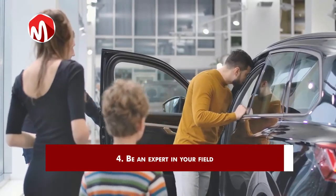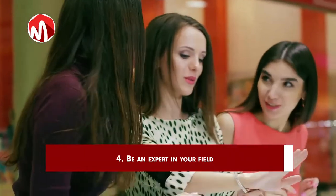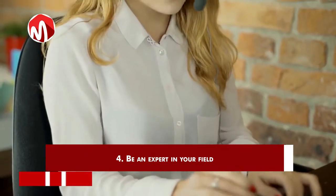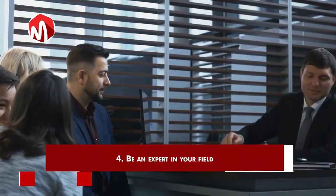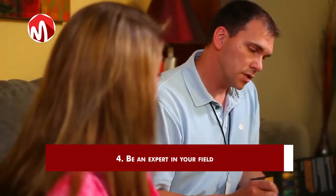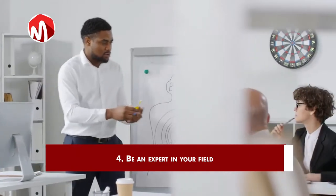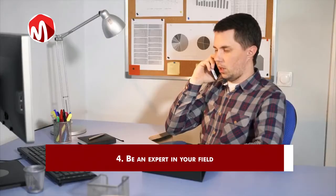4. Be an expert in your field. Most people have sales wrong. Your job as a salesperson is to find out what people's needs are and help them find a solution to it, so that they can achieve their goals. Your customers need to know this and see this — that you are there to help them achieve their goals. They need to see you as an expert who can help them as far as that particular need is concerned. Hence, you should prove to them that you are able and willing to help them succeed in their quest towards a particular need.